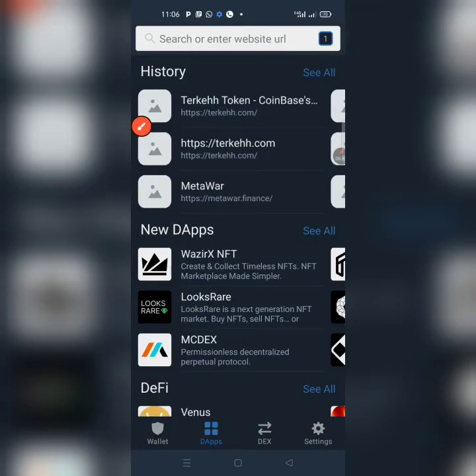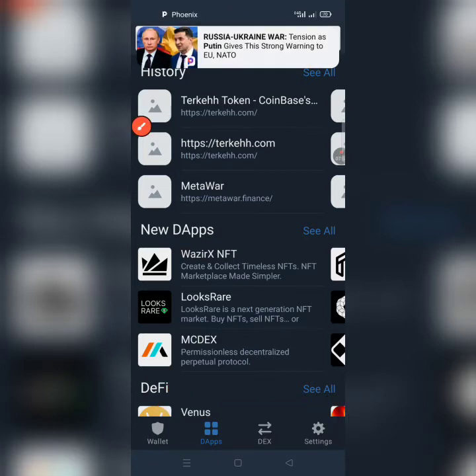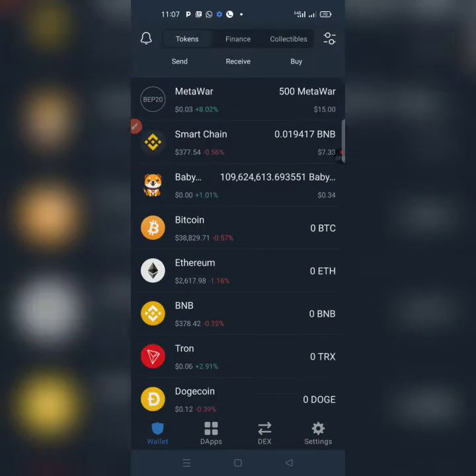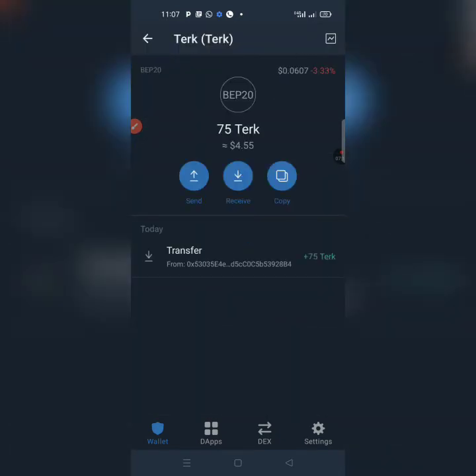Go back using the top-left arrow, cancel out of that screen, and it takes you back to the browser page. Then tap on Wallet at the bottom to go back to the home page. Click on it and you are now on the home page.